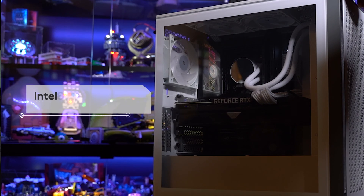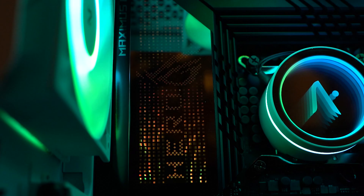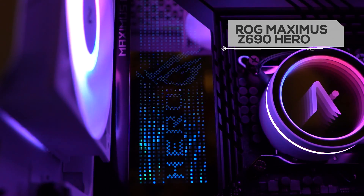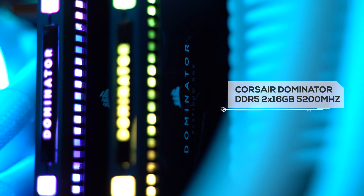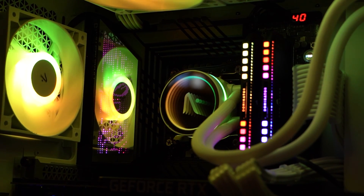At the heart of it all is Intel's 12th generation i7-12700 CPU. And paired along with this is ROG's brand new Z690 motherboard. It's got plenty of Thunderbolt ports, USB ports, WiFi 6E and glorious RGB as well. And on top of that, we have the latest DDR5 RAM. Pretty much there's no bottlenecks in this and it's all gonna be smooth sailing from here.